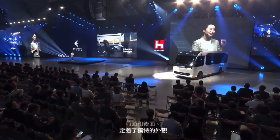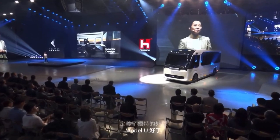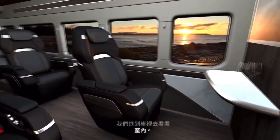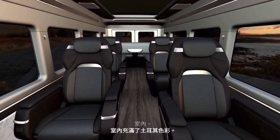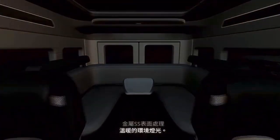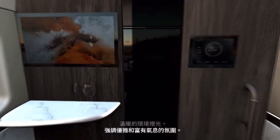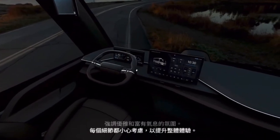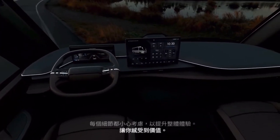Okay, let's get in the car and take a look at the interior. The interior is filled with earthy colors, metallic asset finishes, and warm ambient lighting, emphasizing an elegant and rich atmosphere. Every detail is carefully considered to enhance the overall experience, making you feel valued and appreciated as soon as you step inside.